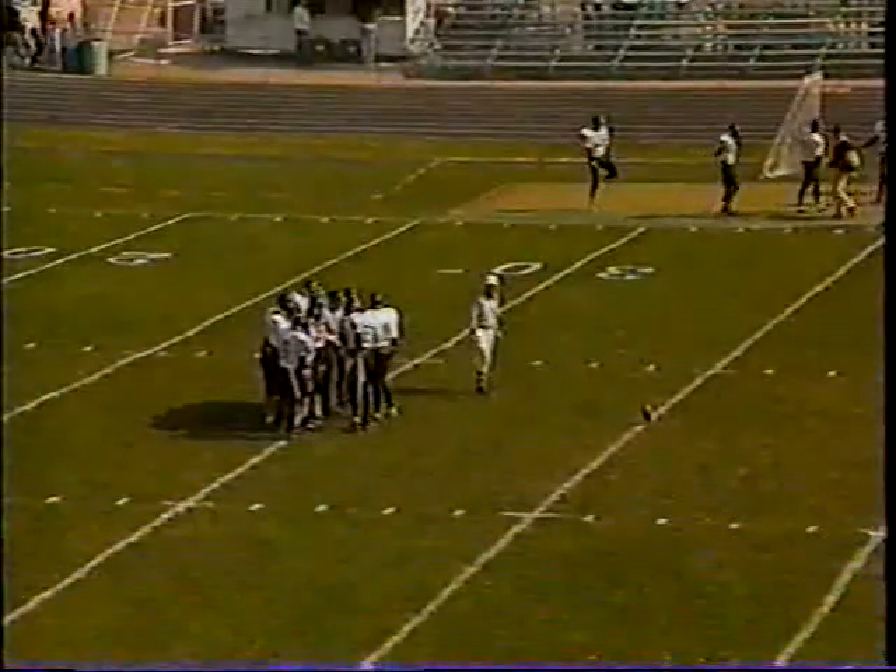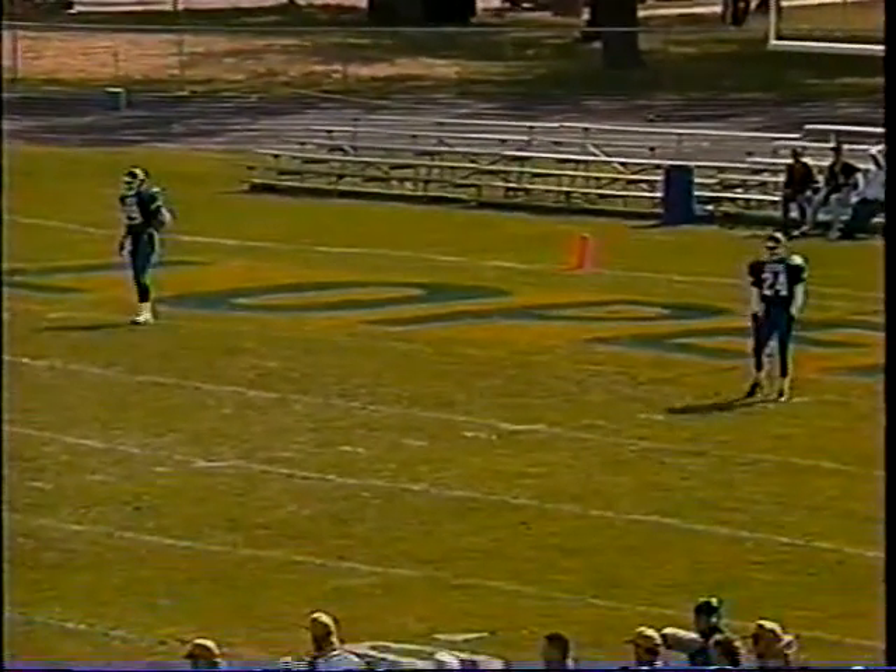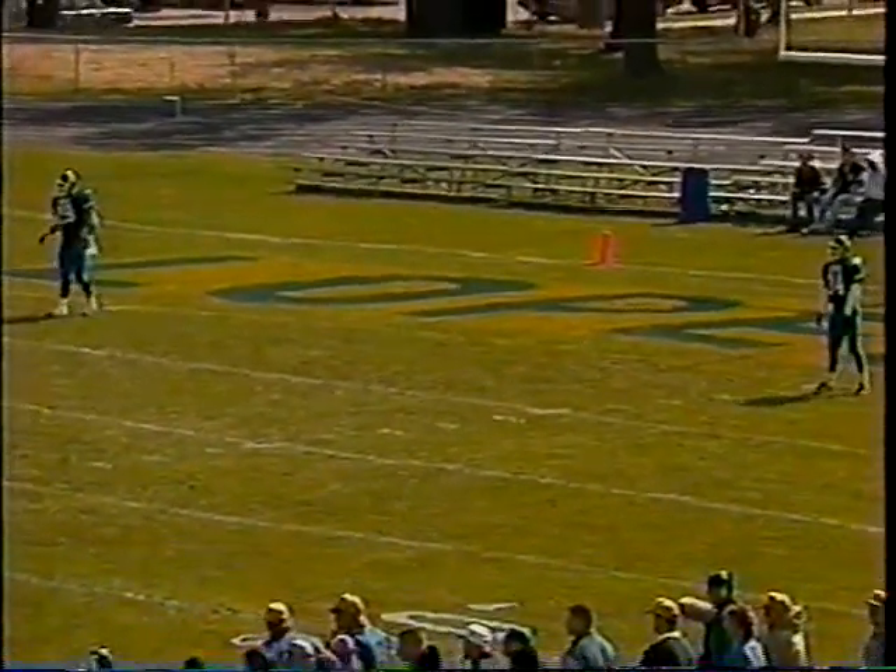As we mentioned in the pregame, Kearney has not lost to Wayne State in 21 years, and Wayne State aims to change that today. They have the talent to do it.